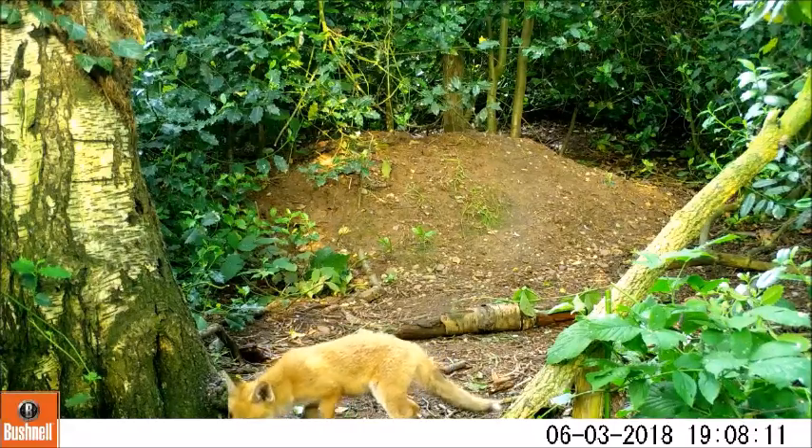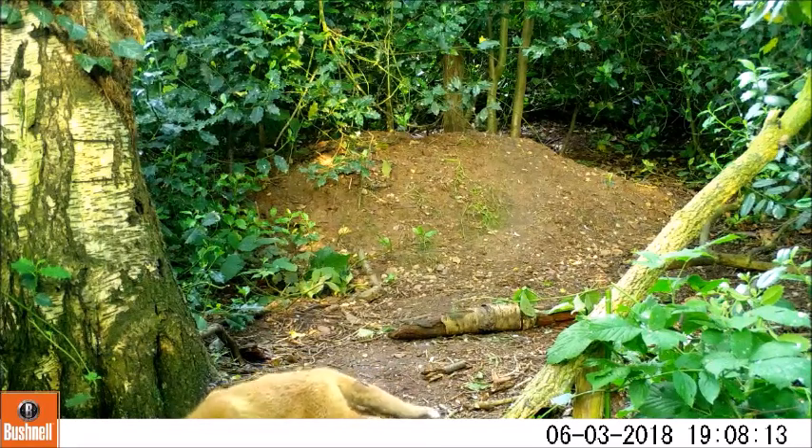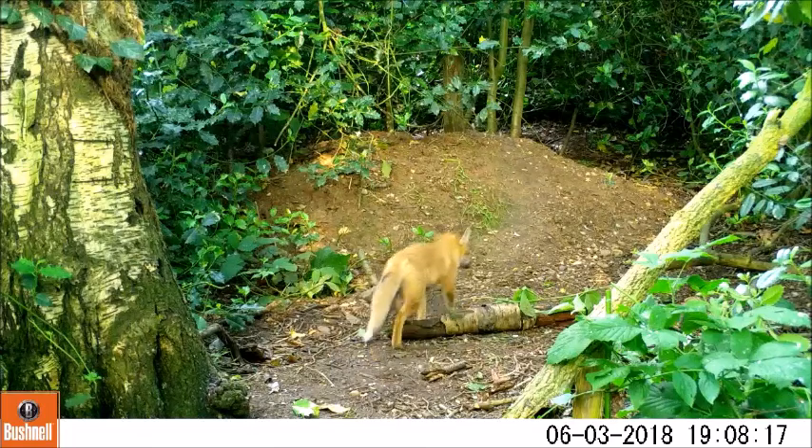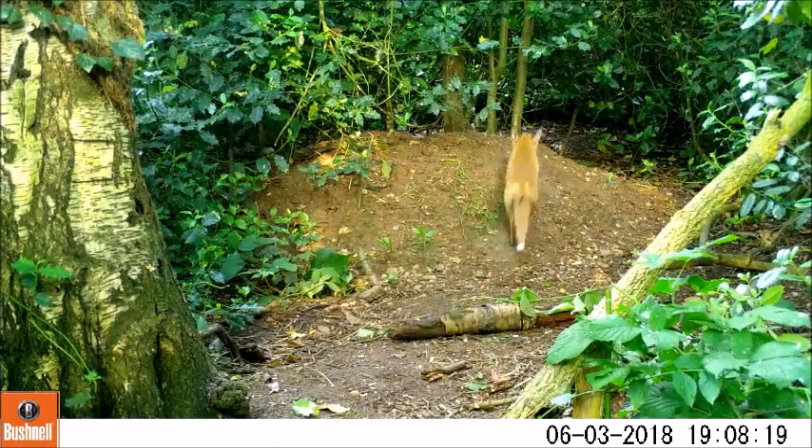The life expectancy of a fox in the wild is only around three years, while in captivity foxes are known to live up to 12 years and sometimes even longer.